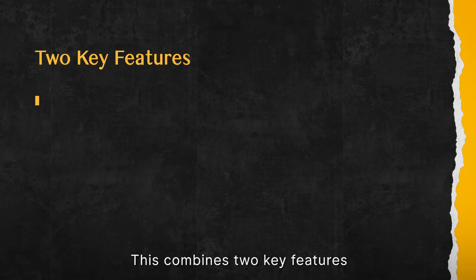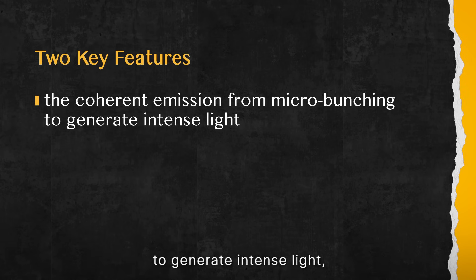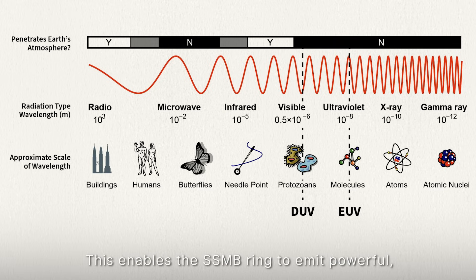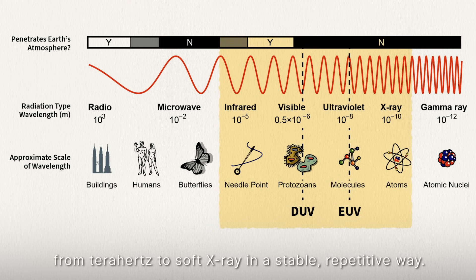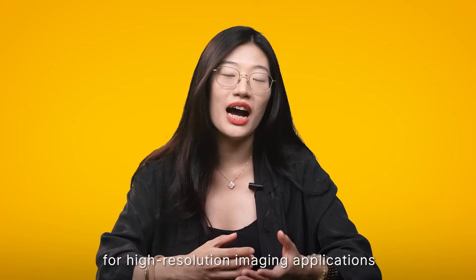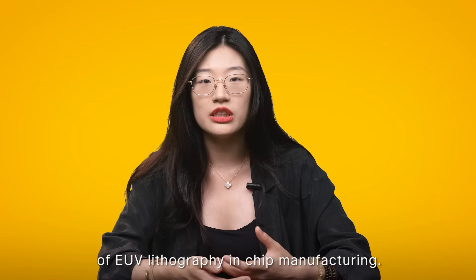This combines two key features: the coherent emission from micro-bunching to generate intense light, and the high repetition rate enabled by the storage ring. This enables the SSMB ring to emit powerful focused beams over a range of wavelengths from terahertz to soft X-ray in a stable, repetitive way. SSMB EUV could have huge potential for high-resolution EUV lithography in chip manufacturing.